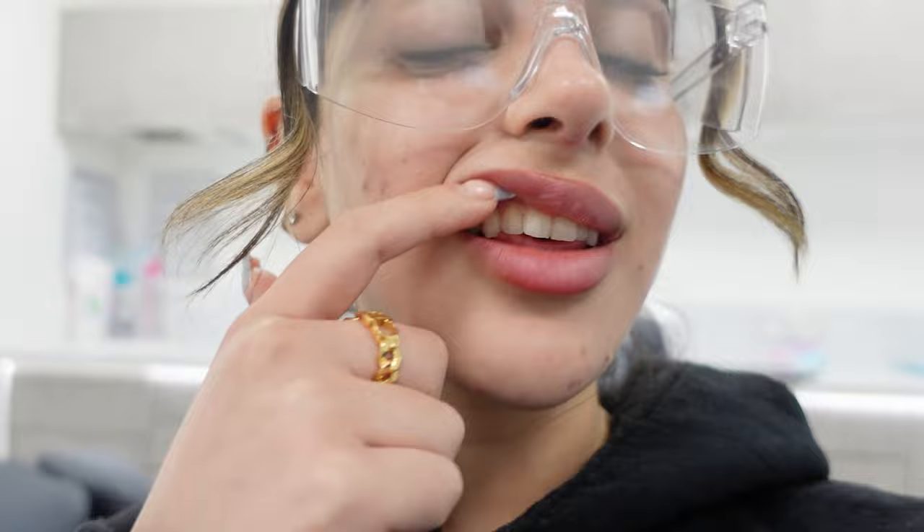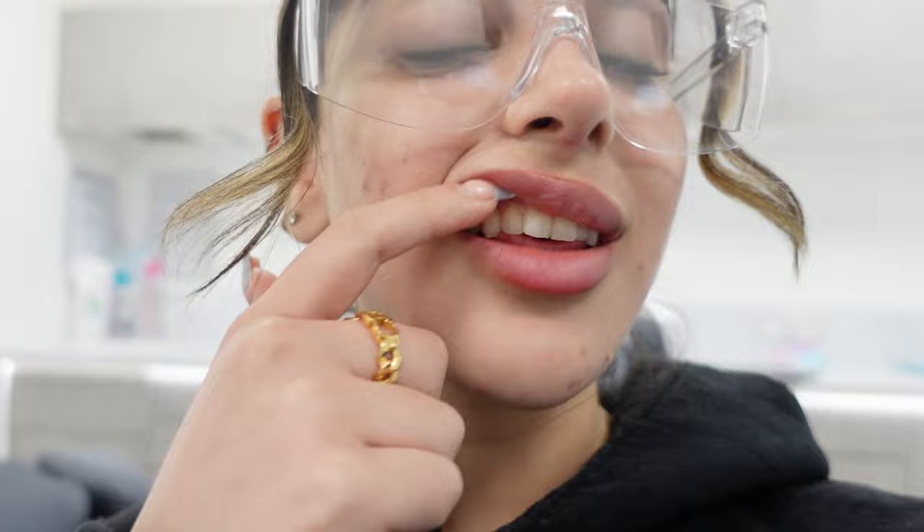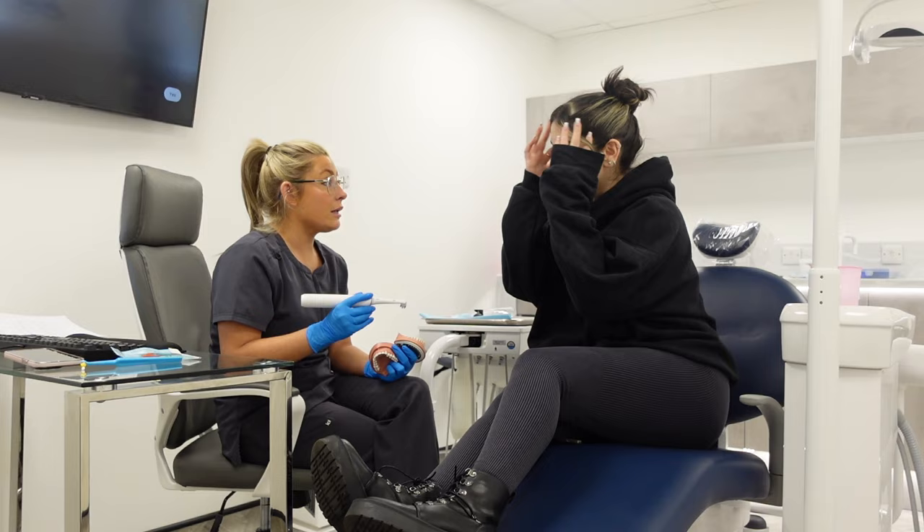Hi guys, I'm here with Jen and Katie. I'm doing my hygiene appointment. We're just going to have a look at the health of my teeth because we want to make sure that everything is healthy before we actually do anything to it. So we just went through and cleaned my teeth — kind of sensitive at some points. Turns out I'm actually over-brushing my teeth and my gums, and it's causing my gum to recede. And then we just did a quick polish.